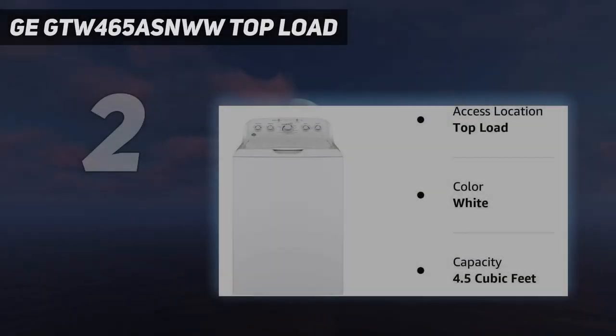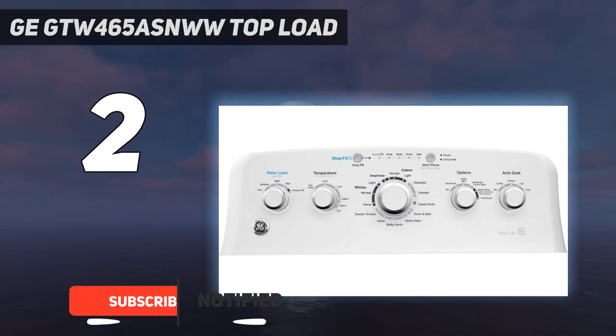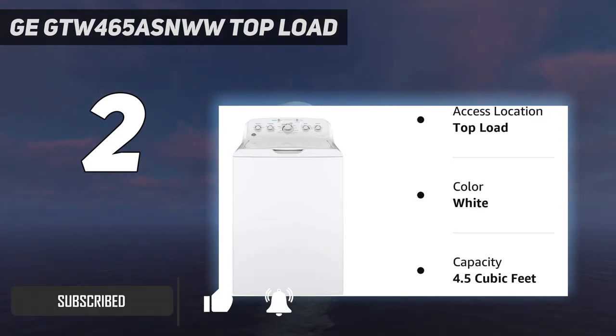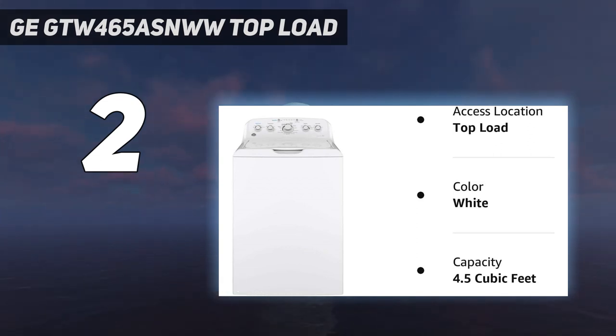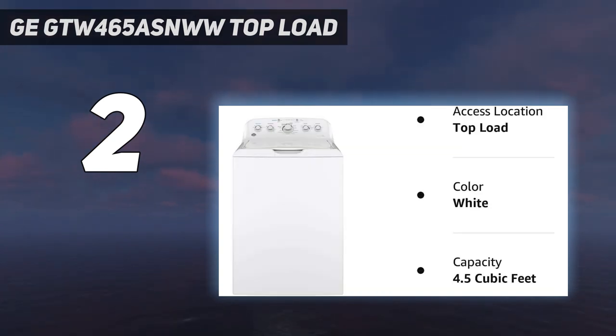Number 2 on my list: the GE GTW465ASNWW Top Load. For those sticking to a tight budget, this low-priced yet powerful washer from GE should be on your radar. The notably large-capacity washer may not have exciting extra features, but it does provide deep, effective cleaning every time. We found the settings simple to navigate and very useful, especially the precise fill water level option that automatically adjusts according to the size of your load. The deep fill and speed wash settings are also handy, while the deep clean cycle setting can tackle tough stains and odors. This washer's ample size allows it to hold more than the typical machine, including large items like comforters and blankets.